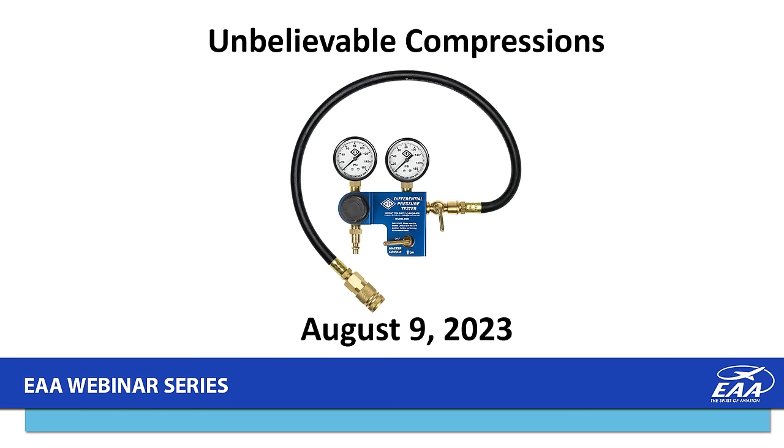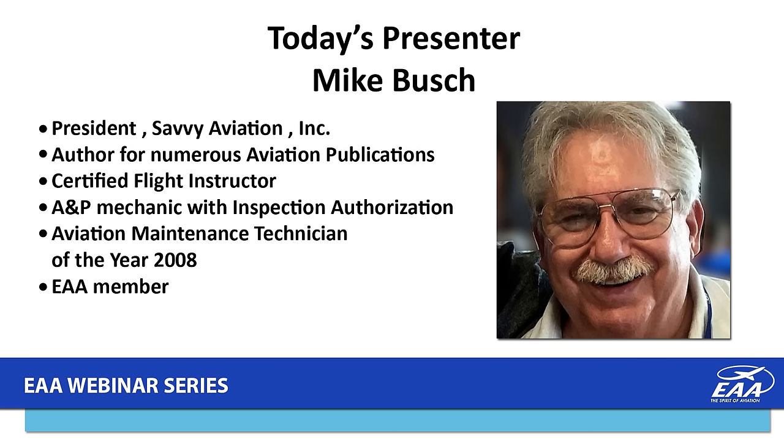Tonight's presentation is titled Unbelievable Compressions, and our presenter is Mike Bush. Mike is president of Savvy Aviation Incorporated. He's an author for numerous aviation publications, a certified flight instructor, A&P mechanic with IA, 2008 Aviation Maintenance Technician of the Year for the FAA, and a member of EAA. Mike, thanks so much for being with us tonight. I'm going to turn it over to you.